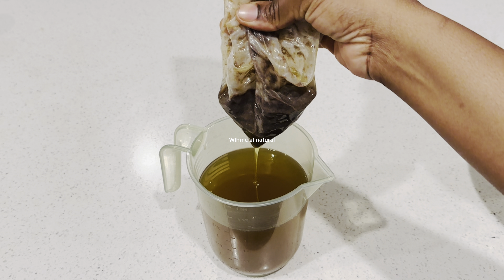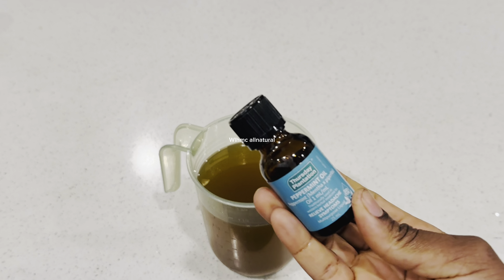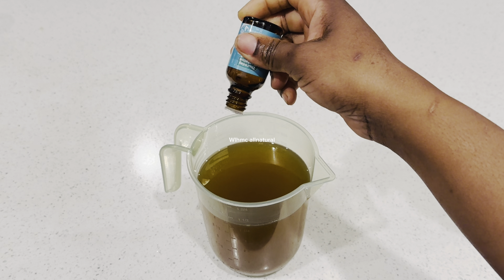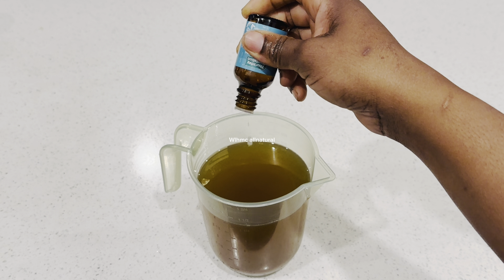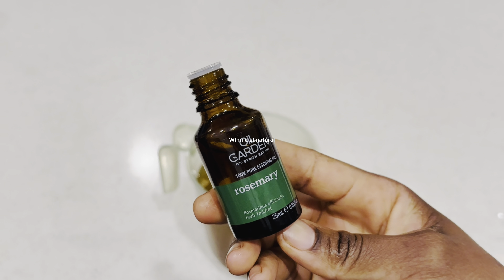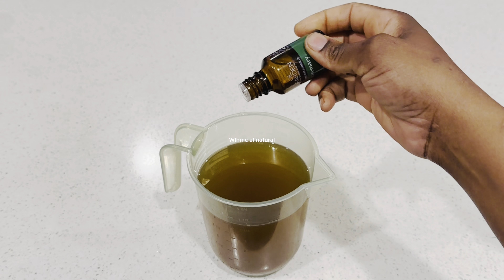I'll also be putting some peppermint in this oil. This oil will stimulate hair growth like never before. If you want to get it, first come first served — you can only buy the three bottles together. You can use it on your edges and your scalp.